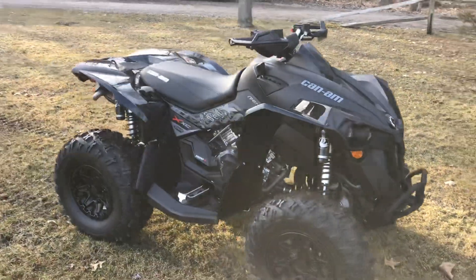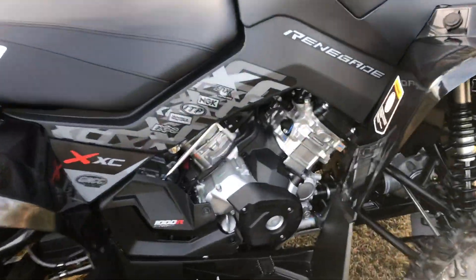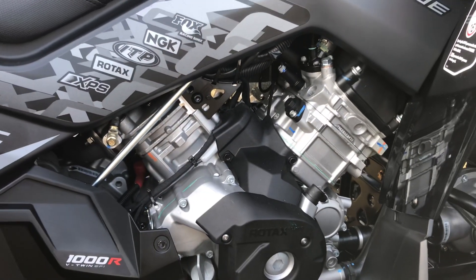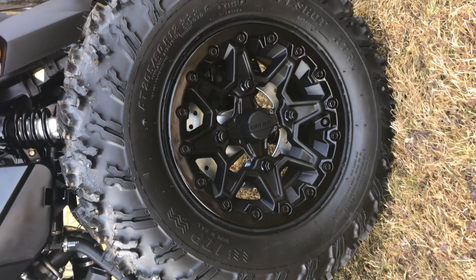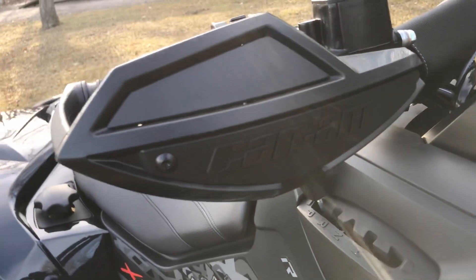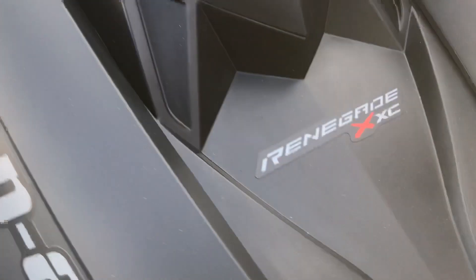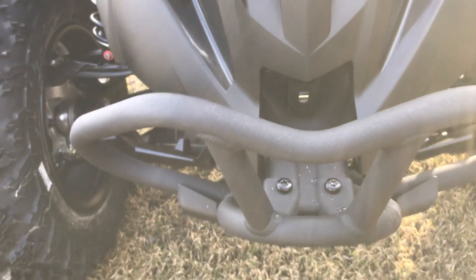Sharp machine. The motor is pretty killer. Fox shocks, beadlock rims — really nice. Blacked out Can-Am hand guards, nice logos, and a front bumper.